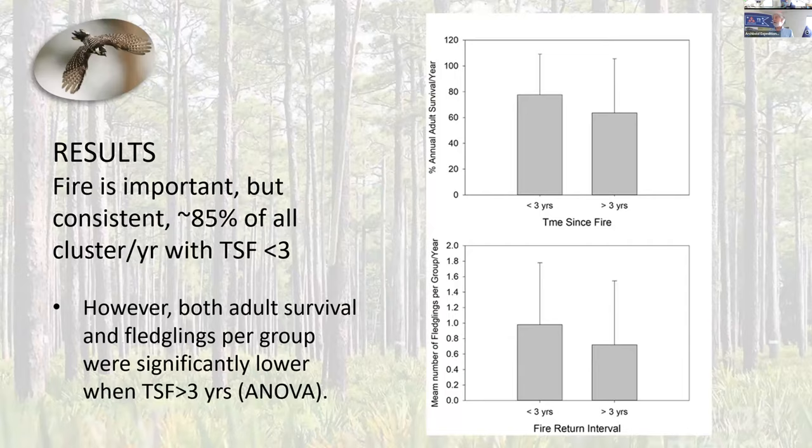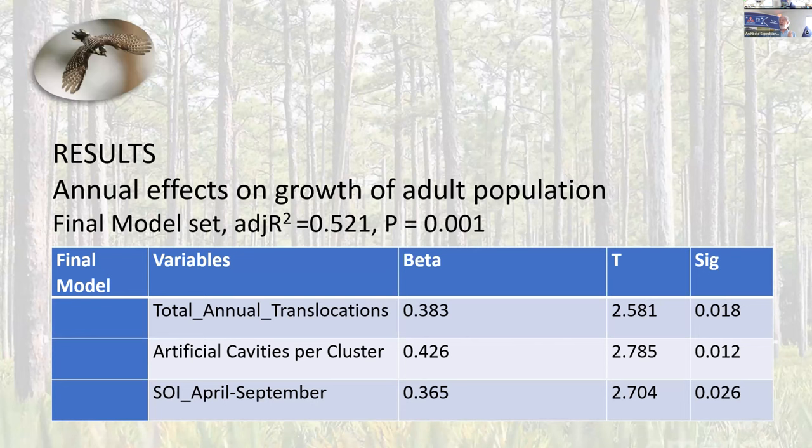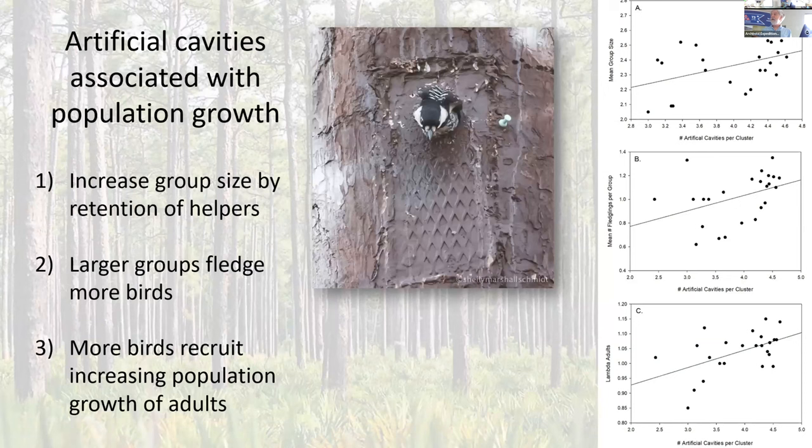Looking at the effects of management on lambda and the change in the total adult population over time, the final model had a relatively high R-squared of 52% of the variation. It consisted of our total number of translocations up to that given year, the number of artificial cavities per territory, and also the Southern Oscillation Index was significant. Artificial cavities increase group size by increasing the number of fledglings. Group size further increases fledglings, and that leads to recruitment of adults, which is why lambda goes up with artificial cavities. Recruitment clusters are really important — 12 of 28 recruitment clusters were occupied.